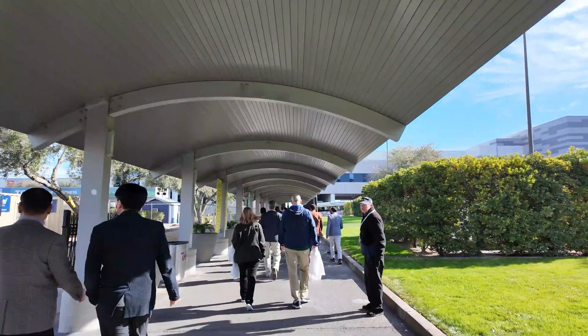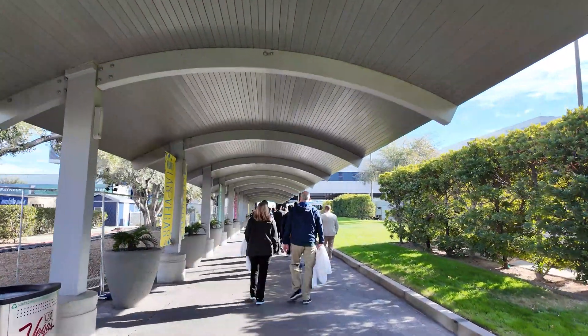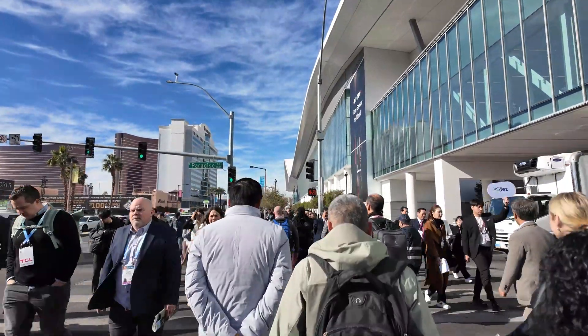I'm here in Las Vegas, Nevada for the CES 2024, the number one consumer electronic trade show in the world. So let's get inside and take a look around.